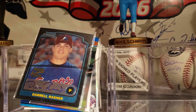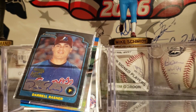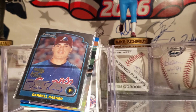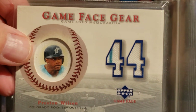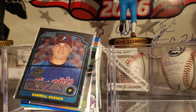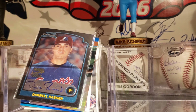What do we got? Erk Cosmer from 2018 Allen and Ginter. And lastly, here is a Preston Wilson — his relic right there — from 2003 Upper Deck Game Face Gear. So that's it. I hope you enjoyed it. Have a great day.